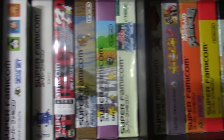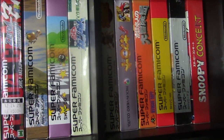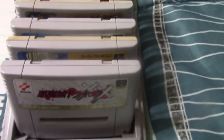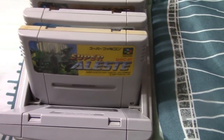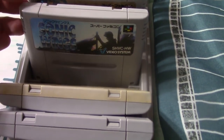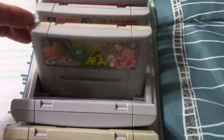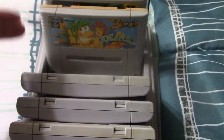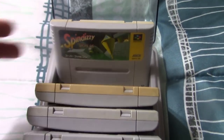Here are some boxed Super Famicom games — the Japanese version of the Super Nintendo — and here are some loose ones as well. They're hard to see on the shelf so I keep the nicer ones and the ones I want to play in this case. In there: Castlevania Dracula X, Super Lest, Sonic Wings, Bonx, Bonx 2, Goof Troop, Joe and Mac, and Spindizzy.